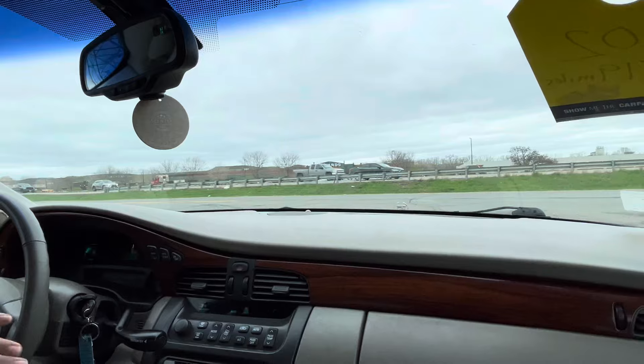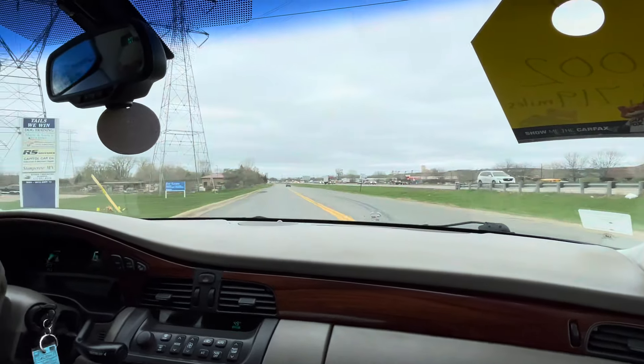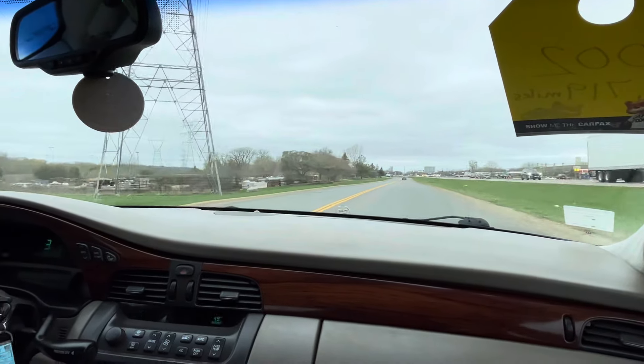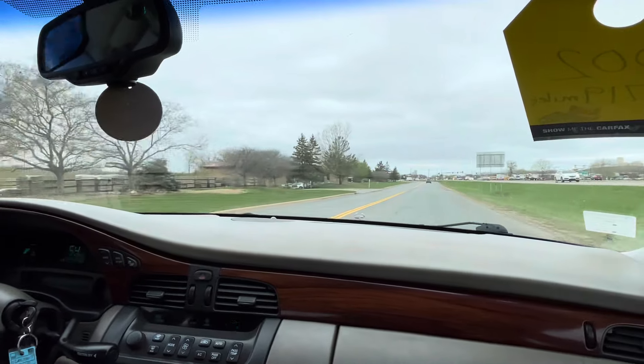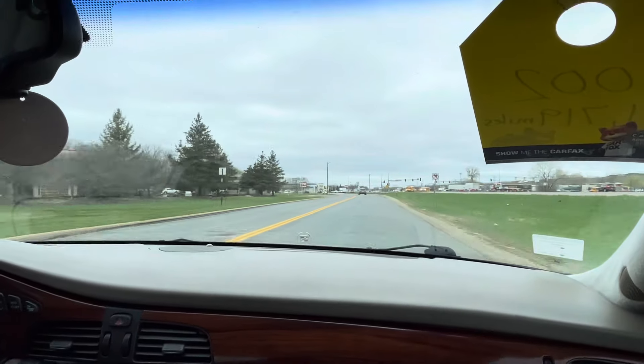I used to have a lot of Cadillac DeVilles and Sevilles with this Northstar V8, and if you maintain them you can get a lot of miles out of them — 200, 300 thousand is not something unusual. This vehicle has a lot of life. It's well-maintained, well cared for, and recently serviced by us.